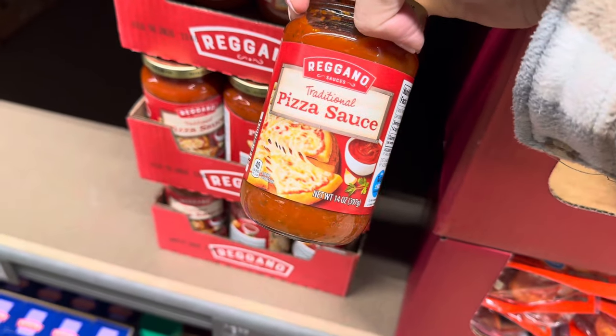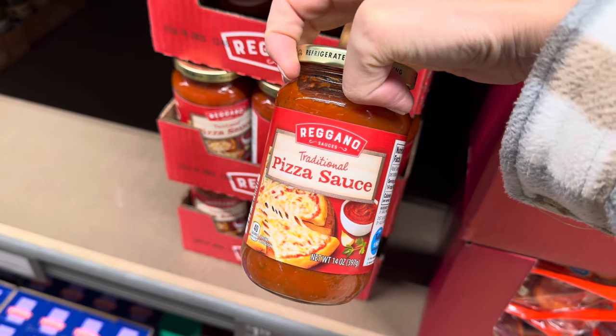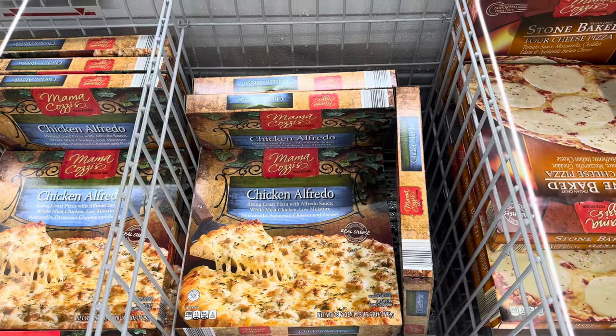Reggiano pizza sauce — we've got a newbie in our midst. It's $1.19 for this guy, which is a great price. I have a fantastic recipe for pie crust if you're interested — I'll leave it in the description box.